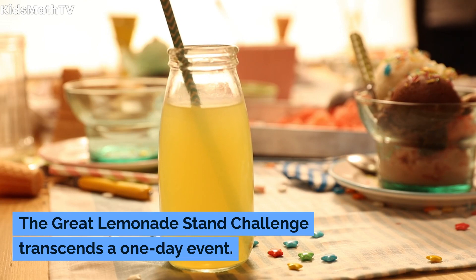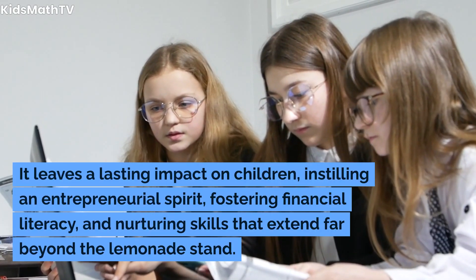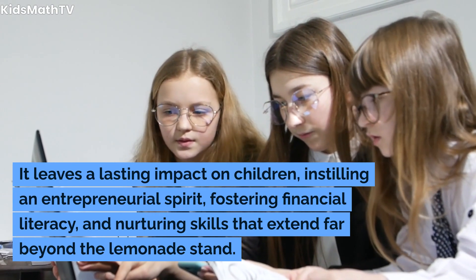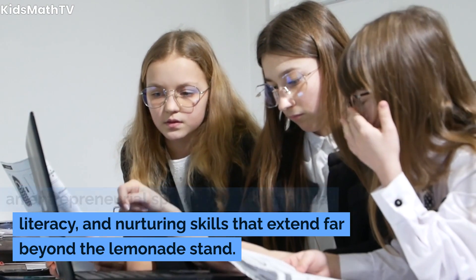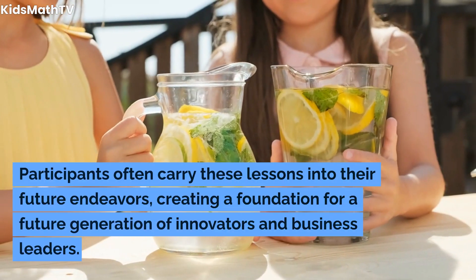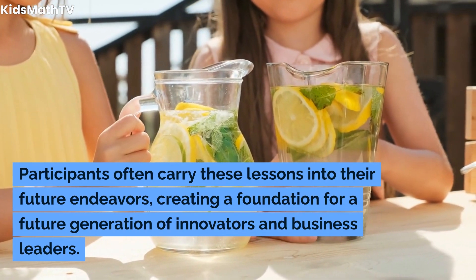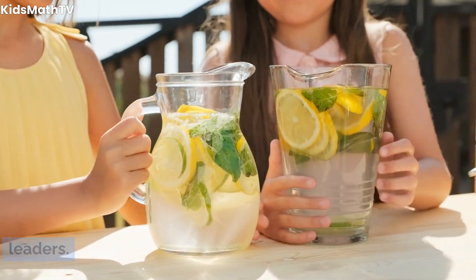The Great Lemonade Stand Challenge transcends a one-day event. It leaves a lasting impact on children, instilling an entrepreneurial spirit, fostering financial literacy, and nurturing skills that extend far beyond the lemonade stand. Participants often carry these lessons into their future endeavors, creating a foundation for a future generation of innovators and business leaders.